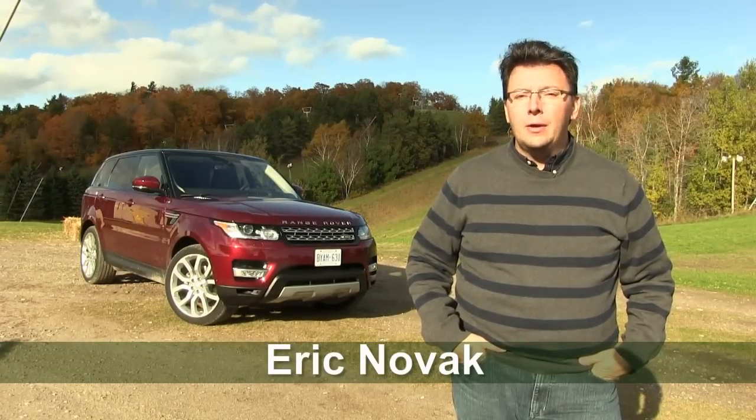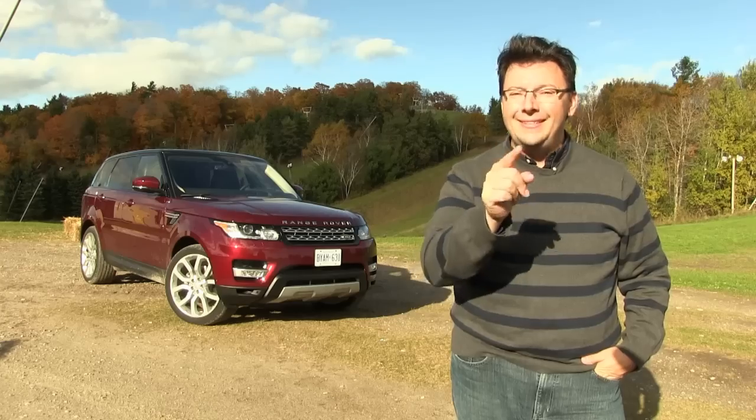I'm Eric Novak and coming up we're going to take a look at the 2016 Range Rover Sport, but with a diesel powertrain.